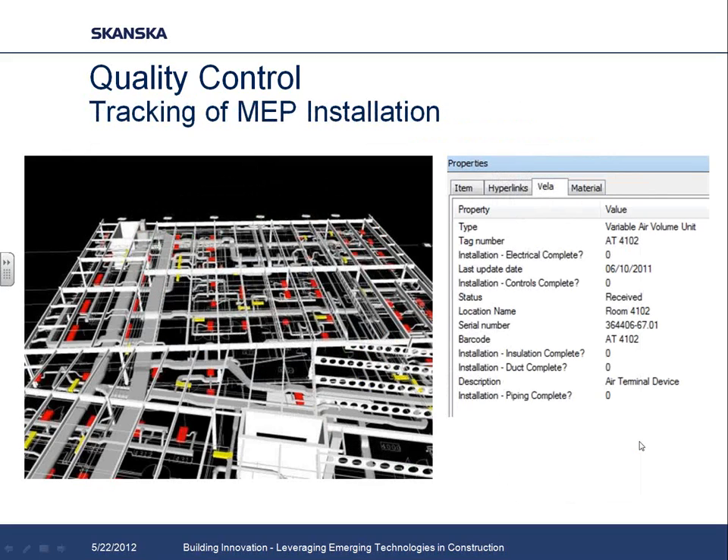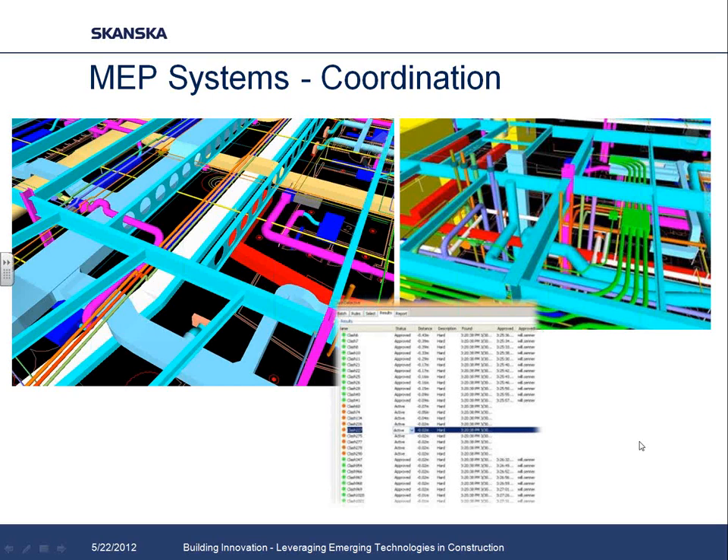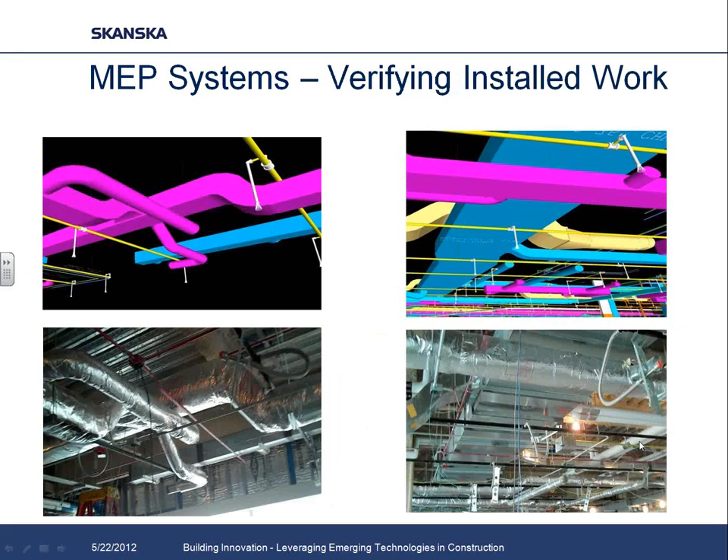We did a similar process on our MEP equipment as well — VAVs, chilled beams, key mechanical equipment like air handlers and pumps. We put barcodes on those and linked that information back into our models to track the status of equipment through installation all the way through the commissioning process. We also used that model to verify installed work on site — taking tablets and iPads out into the field, navigating through the model while walking through the building to verify that systems being installed match what we coordinated in the model.